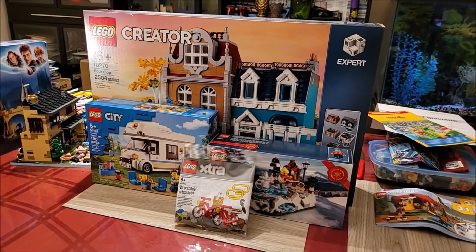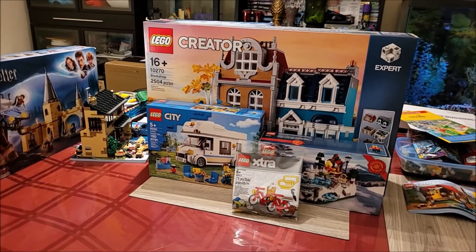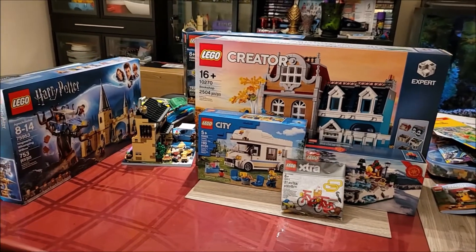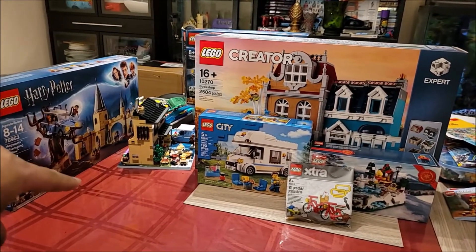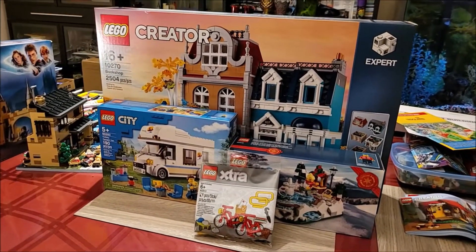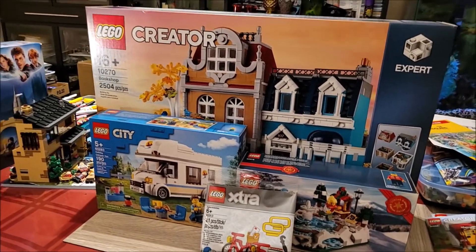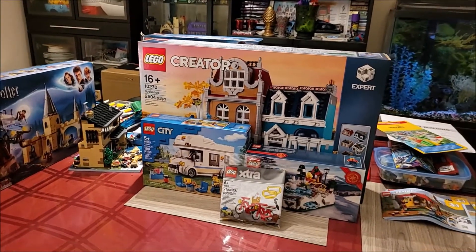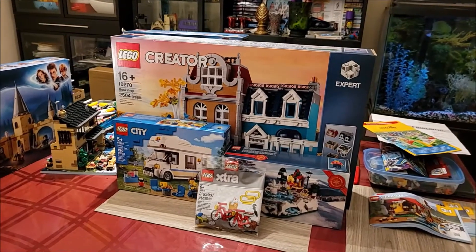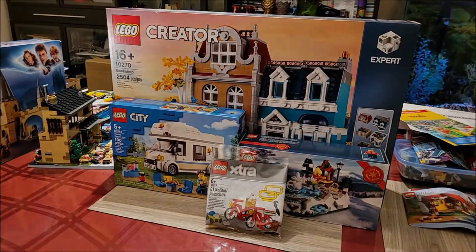That's all the sets that I got in January, and more on the way. I look forward to building all of them — some of them live — and sharing my reviews and mocs with all of you. I still have to get to the Whomping Willow. I'm really looking forward to building the bookshop. This is Mesbah signing out. If you like my videos, do subscribe. Give it a like. Take care, stay safe, and happy building.